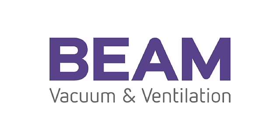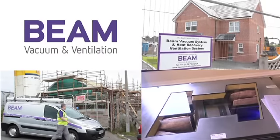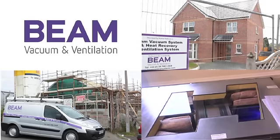Suitable for houses under construction or existing homes, Beam Vacuum and Ventilation have a full range of highly efficient ventilation solutions to help improve indoor air quality and ensure energy savings.